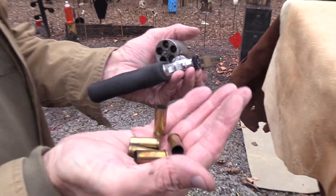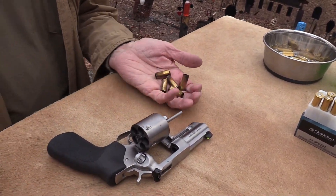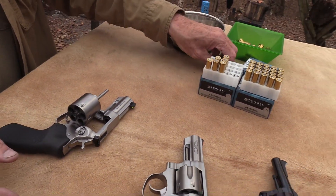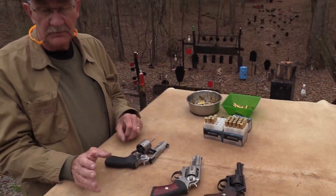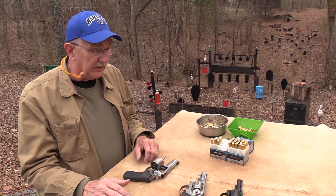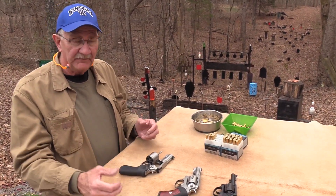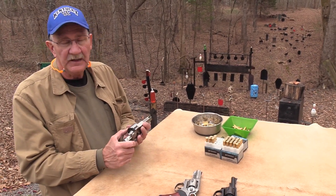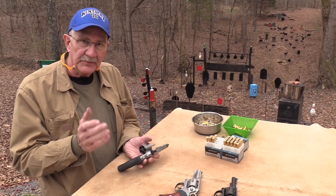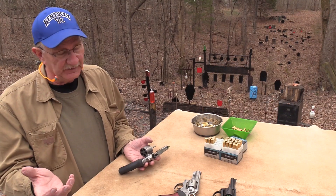The .44 Special is a popular round among a lot of people — it has a cult following. It's a very comfortable round to shoot and a fairly powerful round depending on how you load it. It's comparable to a .45 ACP in power factor and is known to be an accurate round. People are constantly badgering gun companies to come out with revolvers chambered in .44 Special, and they rarely do it.